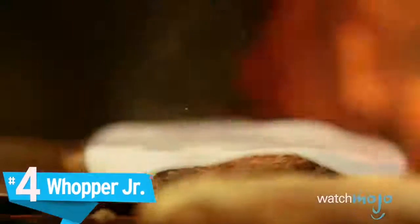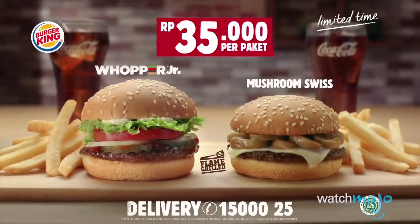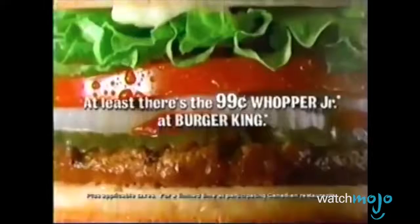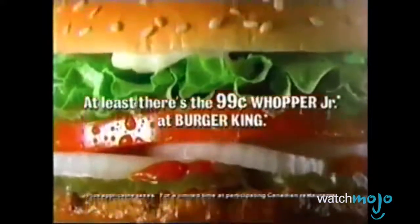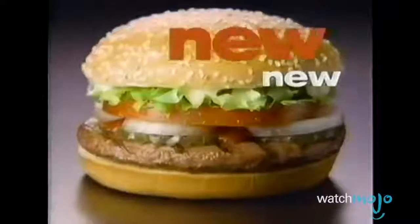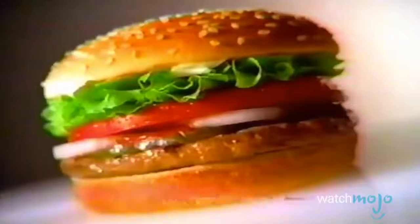Number 4: The Whopper Junior. Are you hungry for a BK burger, but not exactly looking to up your waistline in the process? Well, then maybe the Whopper Junior is for you. The sandwich is a smaller sized version of Burger King's classic Whopper sandwich — a flame-broiled beef patty topped with ketchup, mayo, and fresh veggies, stacked in between two sesame seed buns. It's a bit less extravagant than some of BK's other newer menu options, while at the same time perfect for satisfying that burger craving.